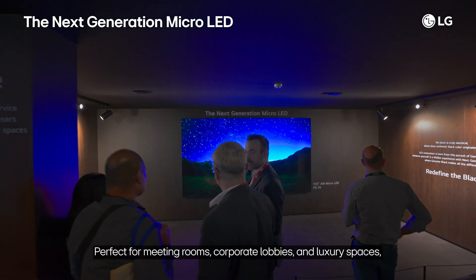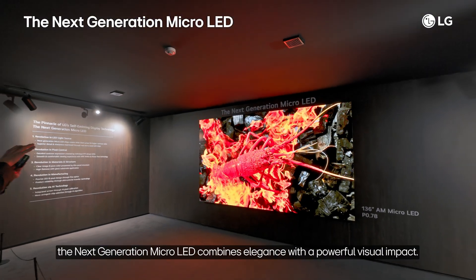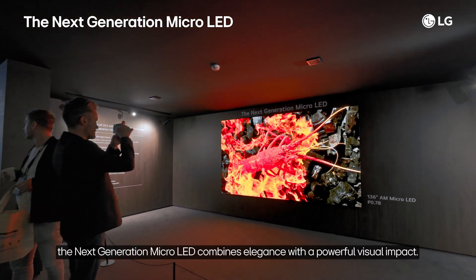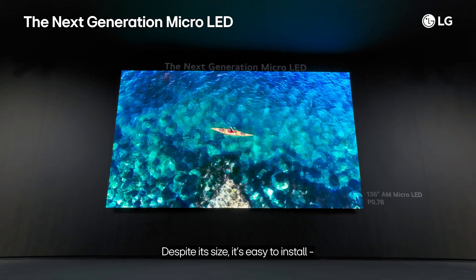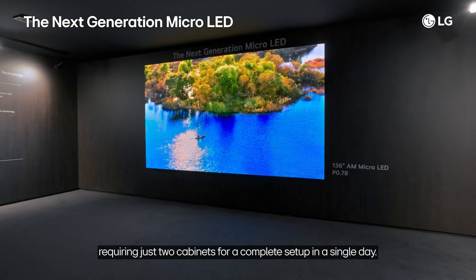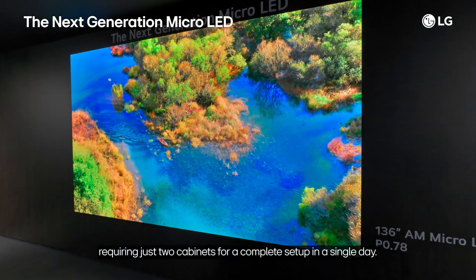Perfect for meeting rooms, corporate lobbies, and luxury spaces, the Next Generation Micro-LED combines elegance with powerful visual impact. Despite its size, it's easy to install, requiring just two cabinets for a complete setup in a single day.